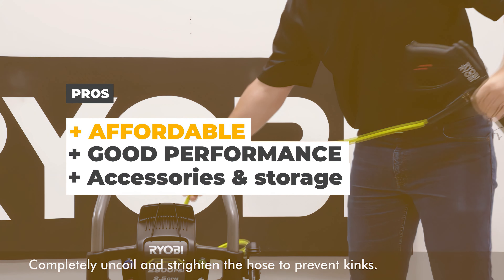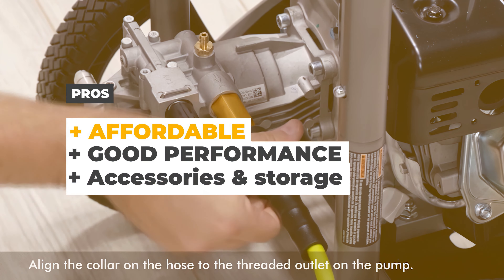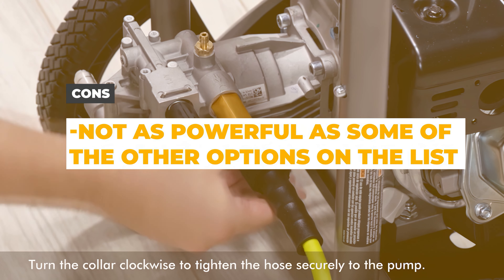The pros of the Ryobi 2900 are that it's affordable, has good performance, and includes accessories with storage. The cons are that this machine is not as powerful and fully featured as some of the other options on the list.